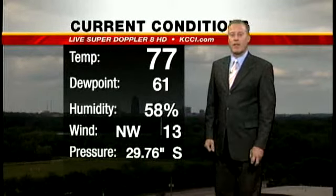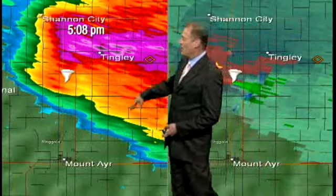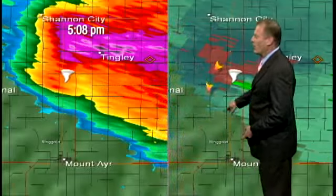The pressure is steady at 29.76. This is the radar from last night — on the left side of your screen, the rainfall pattern; on the right side of your screen, the wind pattern.